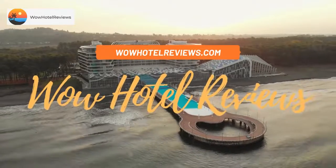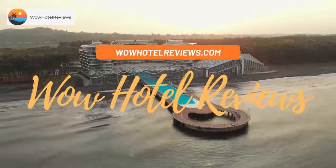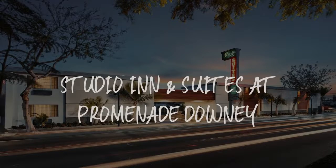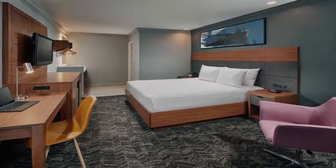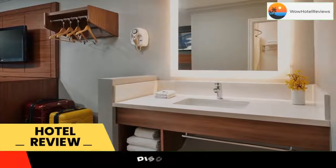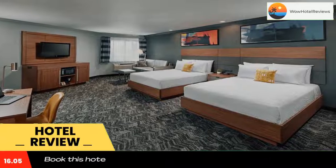Hello guys, welcome to Wow Hotel Reviews. Today I am reviewing Studio Inn and Suites at Promenade Downey. It's a three-star hotel. Please use our Booking.com link in the description to book the hotel and get special pricing.